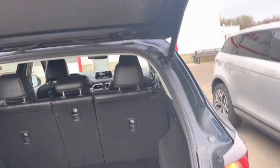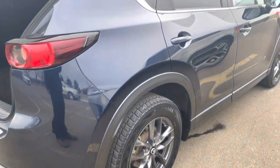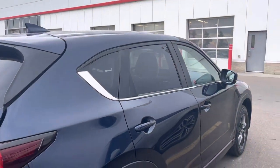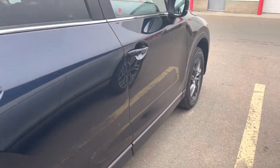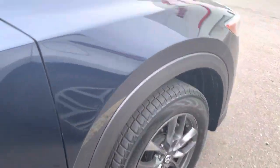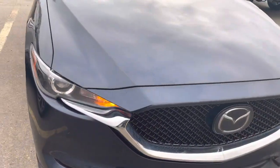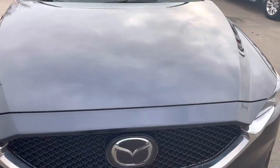It does have the power liftgate, of course. There are a few rock chips on the hood here.